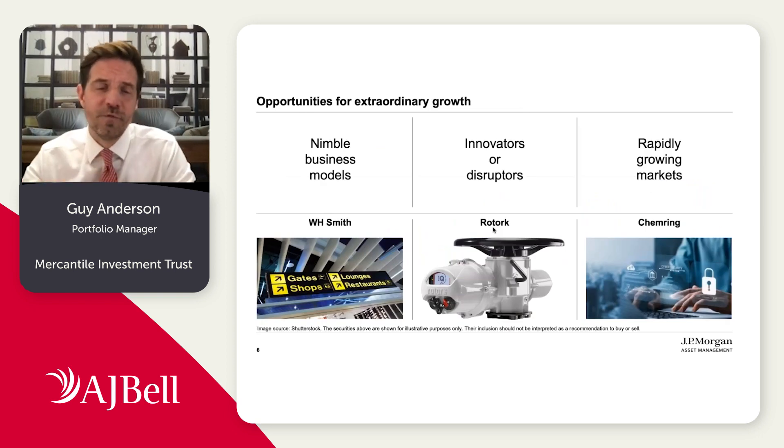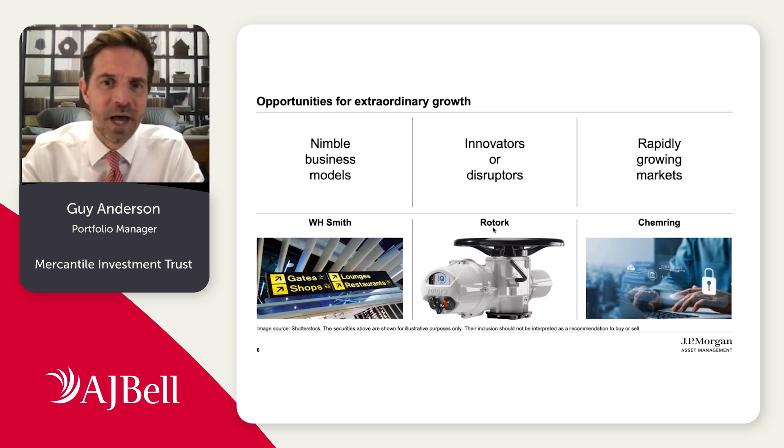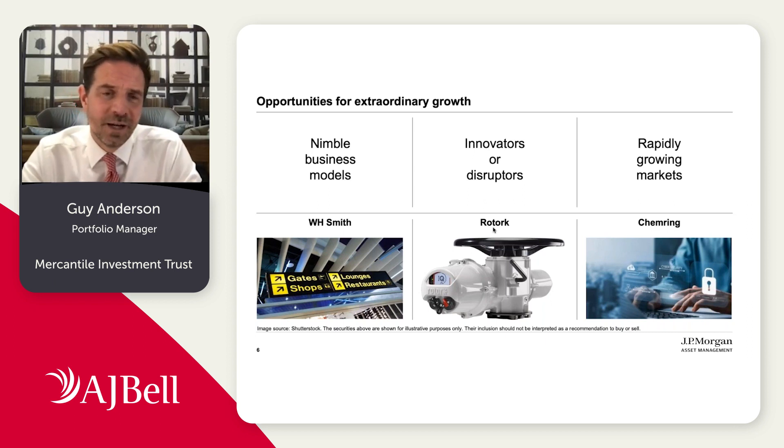In terms of taking the long term view, why do we think this is an interesting part of the market? It really comes down to two things. The first is the superior growth that can be delivered by smaller companies relative to larger companies. Smaller companies have greater room to grow and are less limited by the underlying economic growth. Smaller businesses can often be nimble and can adjust, move with the times, and develop for change.